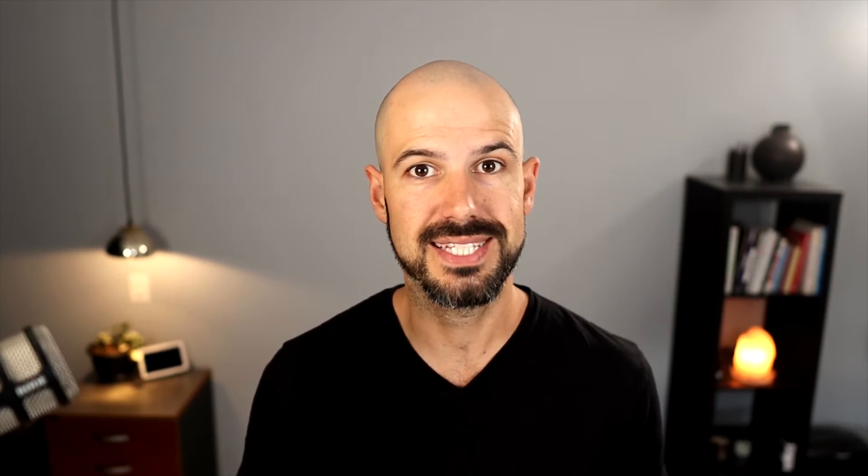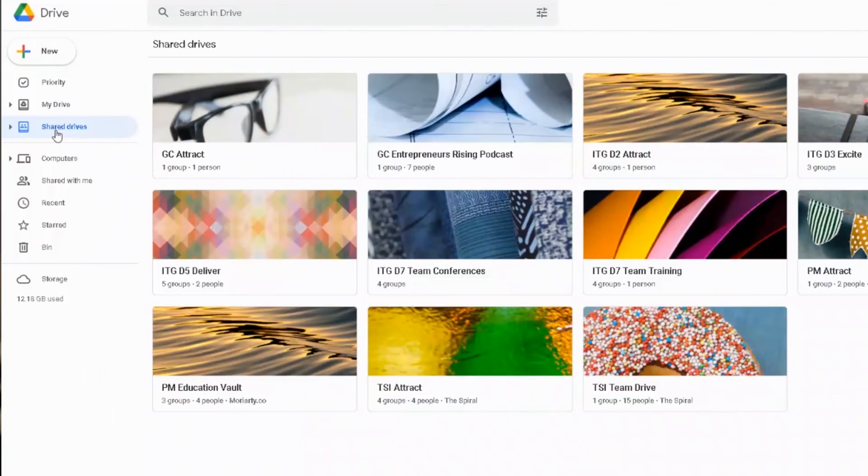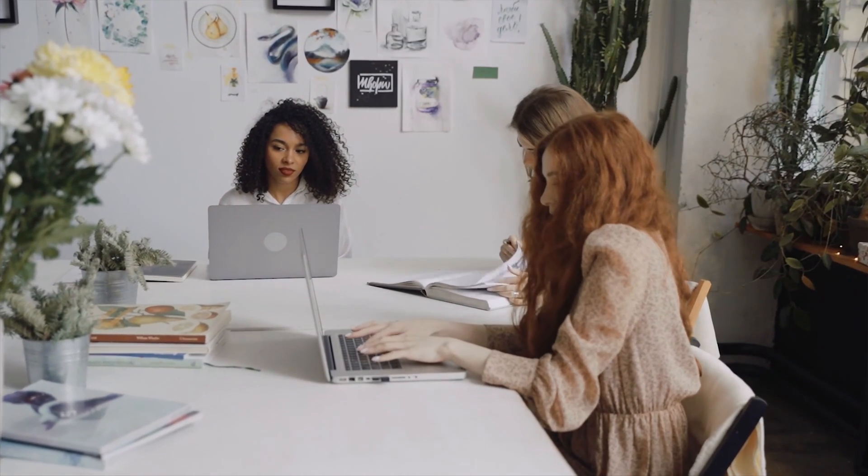This tool allows you to share files securely with your team in a much smoother, smarter, and more secure way than just using a shared folder inside your My Drive. I'm going to take you through some of the reasons why it's so critical that you implement this tool if you're in a business, and then at the end I'll share some ways you can get started to set it up right now.